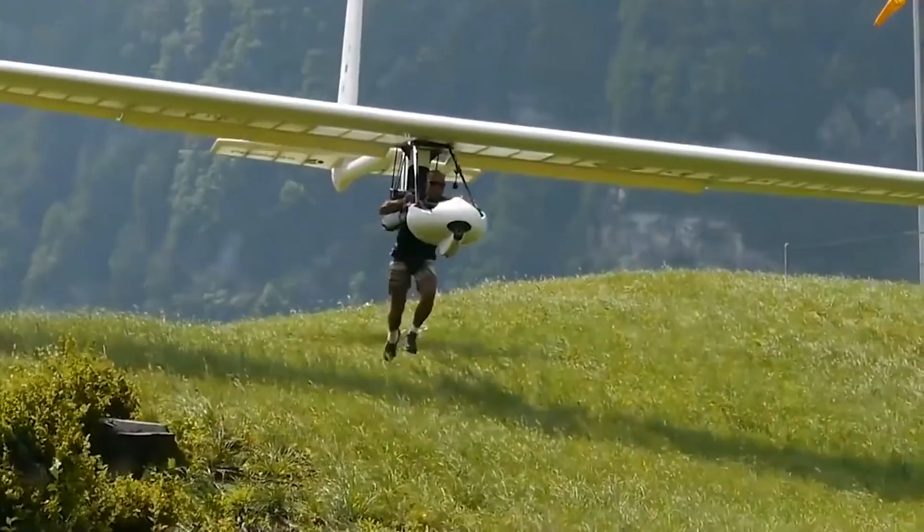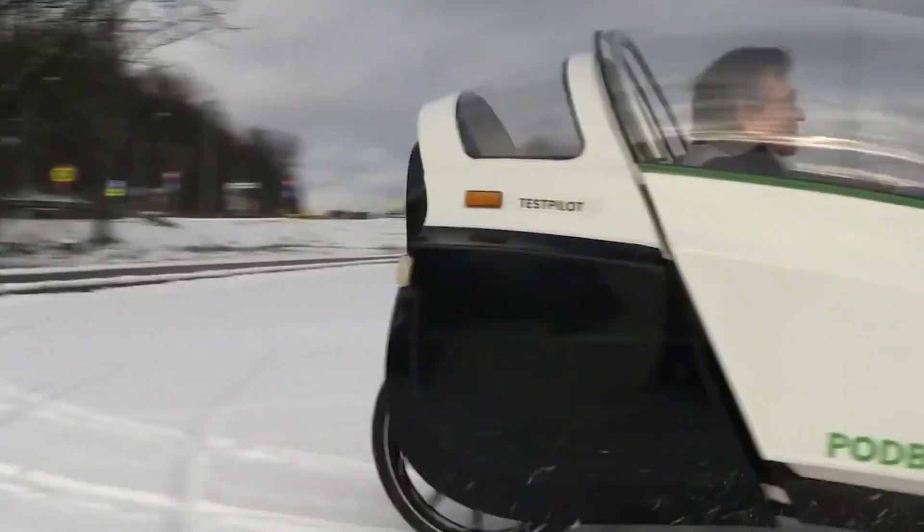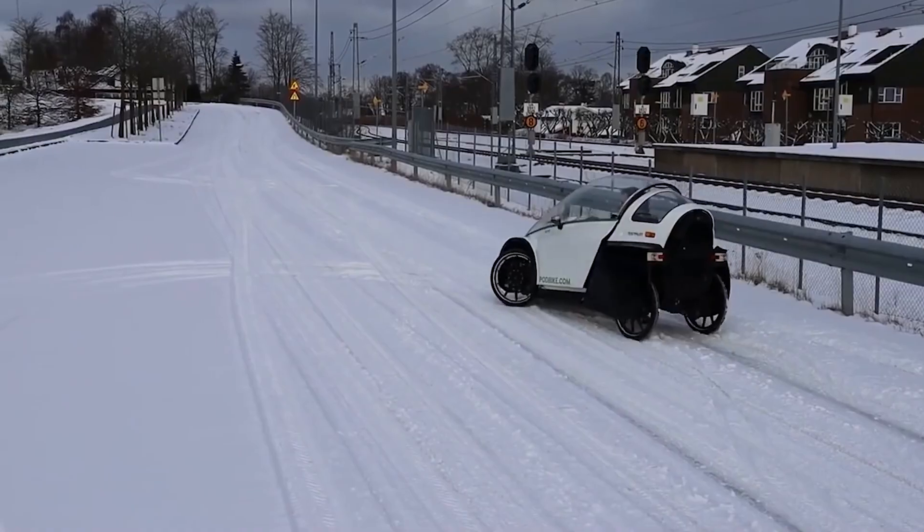Hey guys, welcome to Tech Territory. In this video, we will be looking at amazing human-powered inventions. If you like this video, consider subscribing for more.